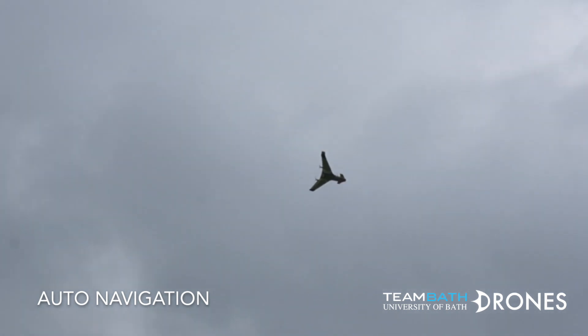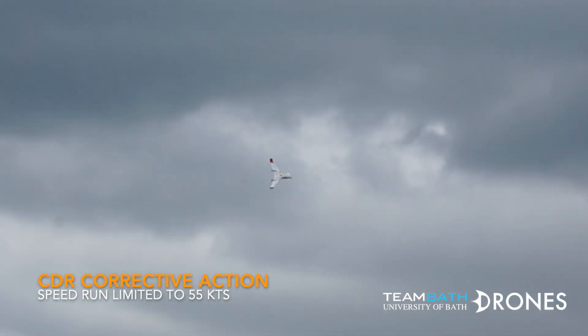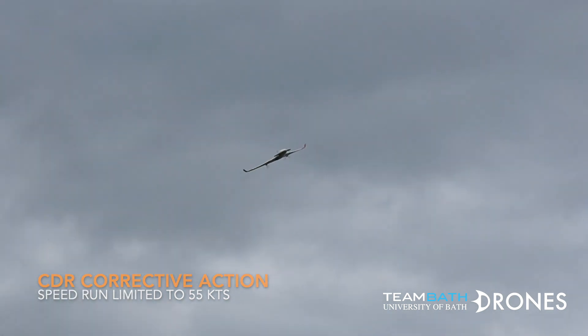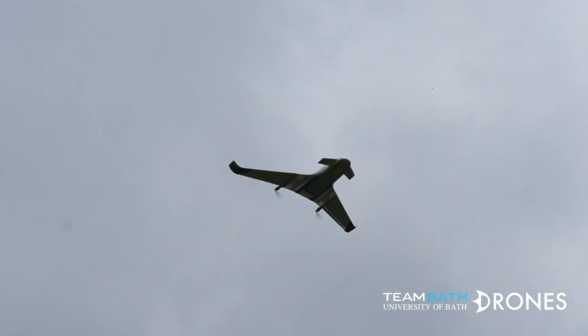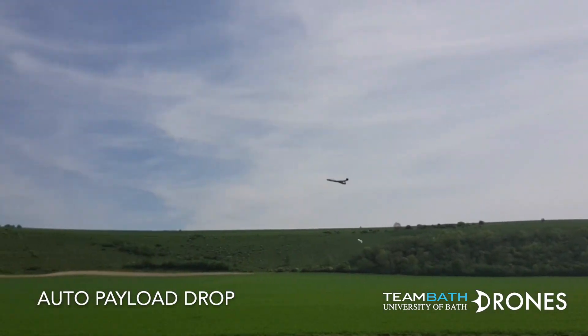The aircraft follows predetermined waypoints at a set cruise speed of 20 metres per second. For the speedrun, this is increased to 28 metres per second to keep the aircraft under the 60-knot competition speed limit. Payload drop is carried out by reducing altitude to approximately 40 feet and airspeed to 15 metres per second to improve the accuracy of the drop.